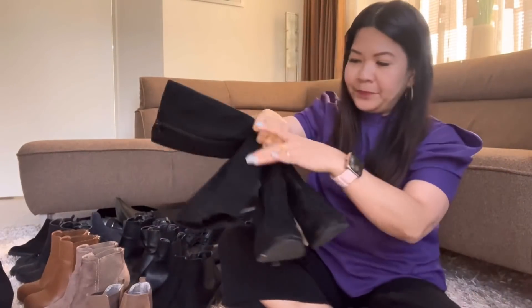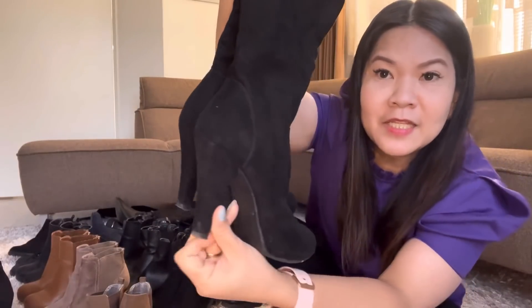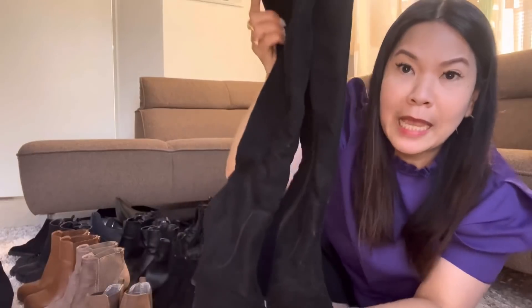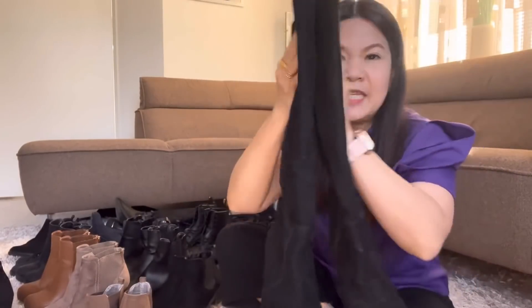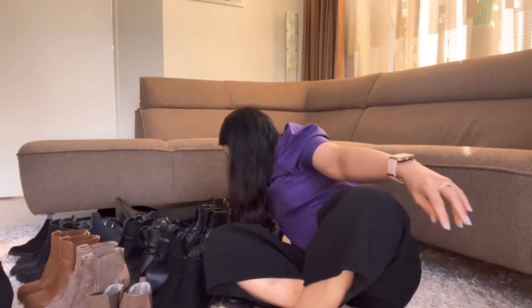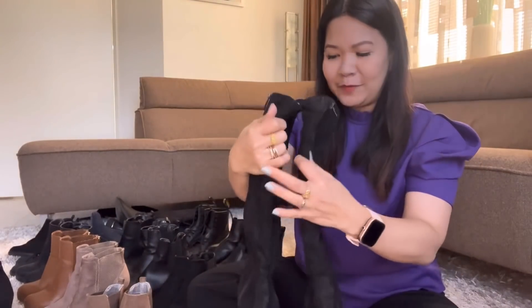Let's go to my other boots. You know, guys, it's sexy because of the heels. You can see the heels — it's slightly pointed, and black too. I love black boots. I didn't really use this one much.